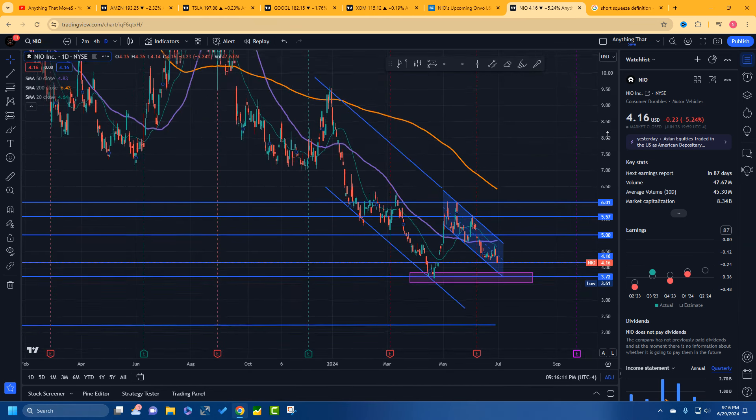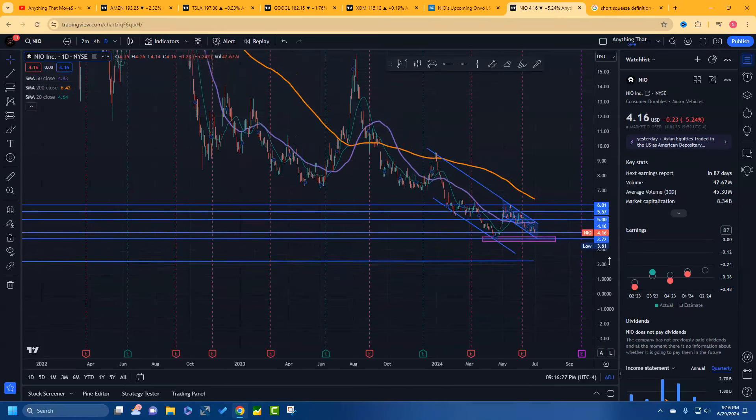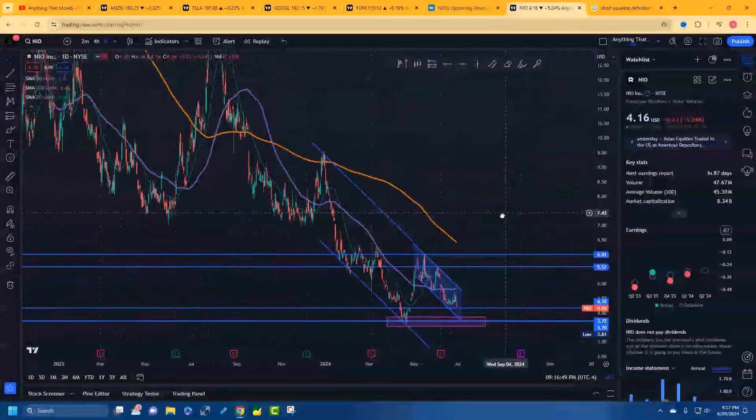I just wanted to let y'all know — when's the last time we've been this low? It's been a minute. This is 2024. You have to go all the way back to between 2020 and 2021 to find NIO at this level. So we may squeeze — and that's good news for going up. Talk to you next time. Click like and subscribe. See you in the next video. Bye for now.